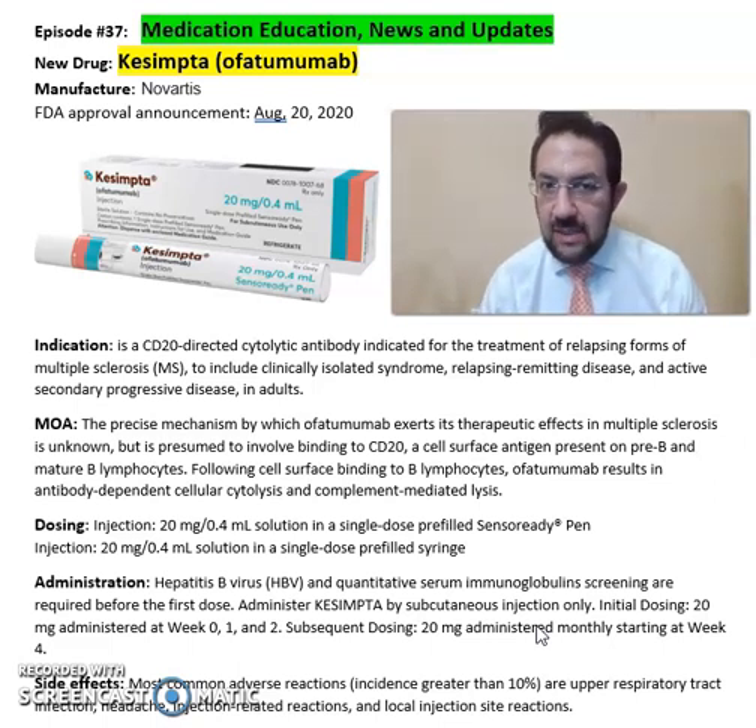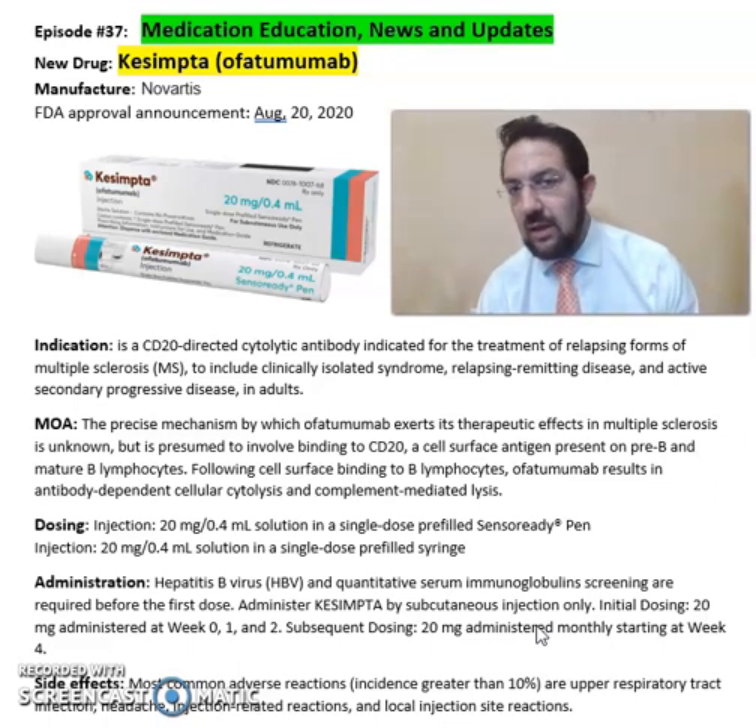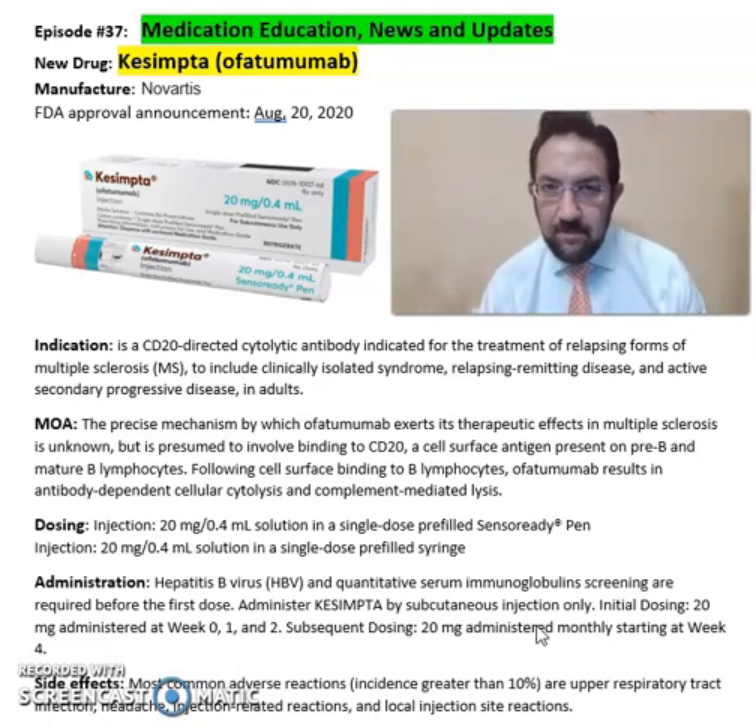The most common side effects seen from Kesimpta include local injection site reactions, headache, and upper respiratory tract infections. For more detailed information on this drug, refer to the package insert available online from the Novartis Pharmaceuticals website.